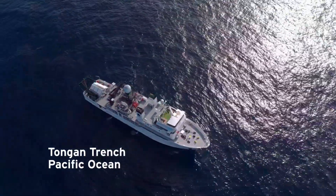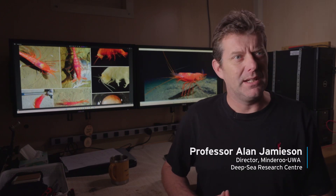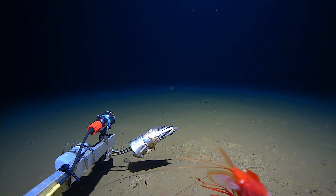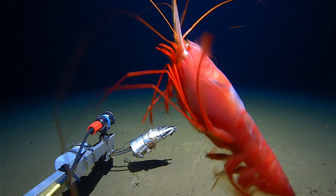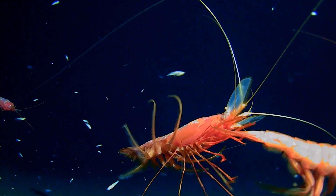One of the common species we see anywhere in the Pacific, whether we're in the Tonga Trench, Novocanton, or anywhere on the Abyssal Plains, are what we call the Penaeids. Penaeids are a prawn — a deep-sea prawn — and they belong to the crustacean order of Decapoda.